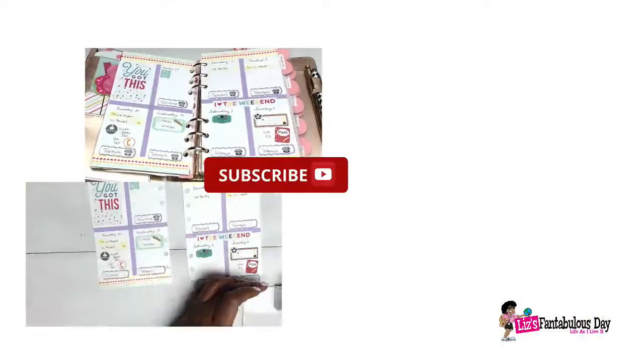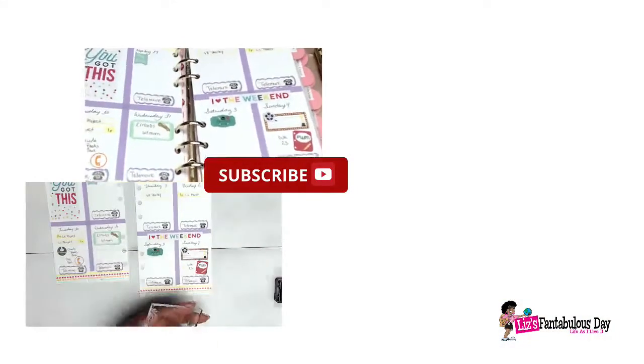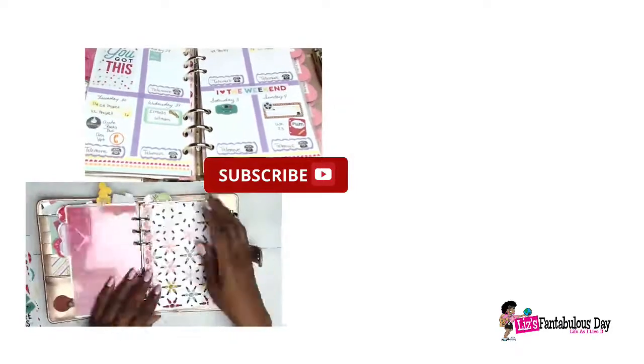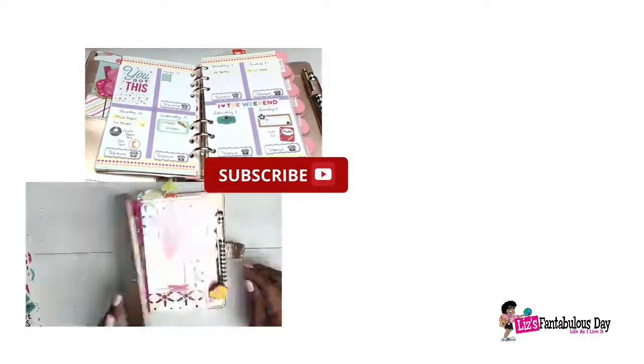If you're enjoying these videos and plan with me's, please give them a thumbs up. If you haven't subscribed, please subscribe and hit the notification button so you'll be notified when more videos come out. With that, I'm going to say love, peace, and hair grease from your sweet lotus blossom and lovable Lizzie — have a fantabulous day and enjoy life!